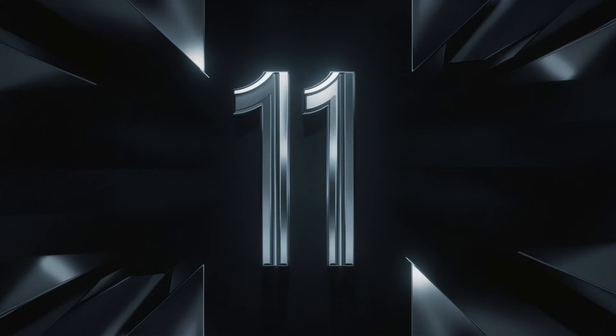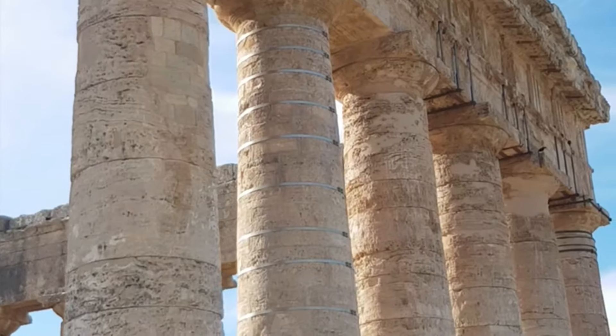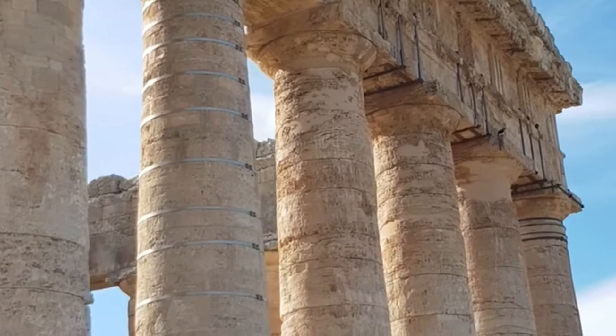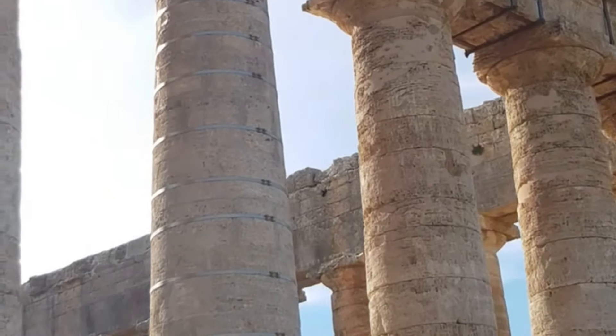Number 11: The role of Vestal Virgins. The Vestal Virgins were priestesses of Vesta, the goddess of the hearth, playing a crucial role in maintaining the sacred fire that was believed to protect Rome. These women, chosen for their purity and dedication, served for 30 years and were highly respected in Roman society. The Vestal Virgins had unique privileges and responsibilities, including the preservation of important wills and documents.